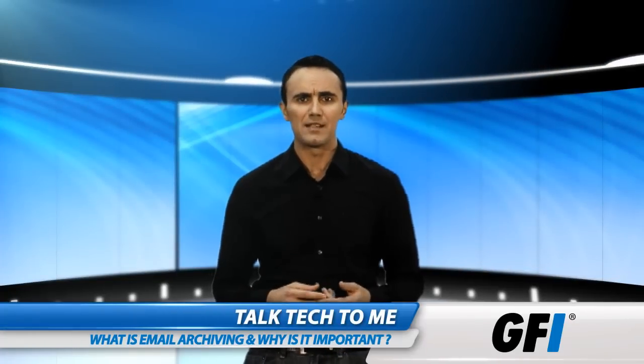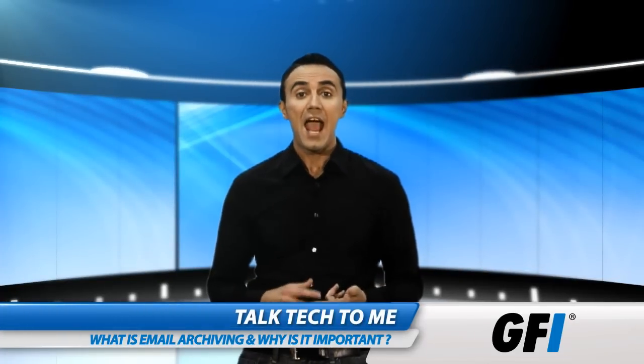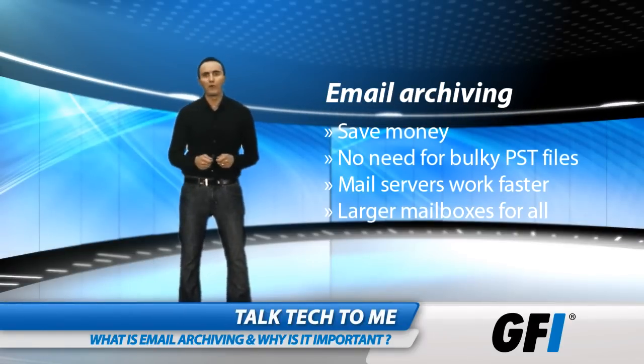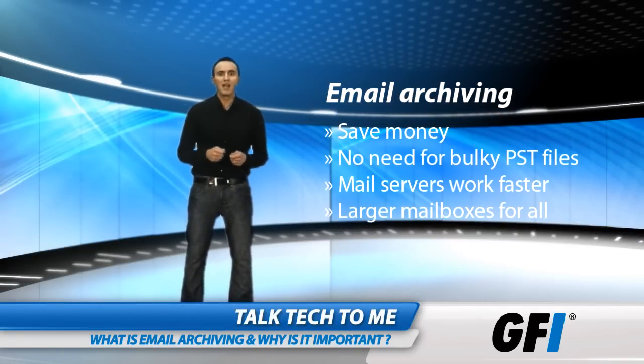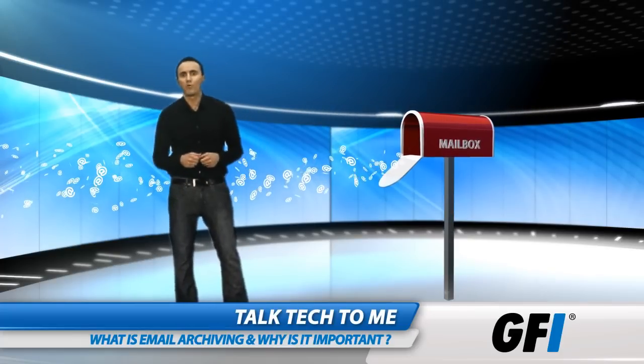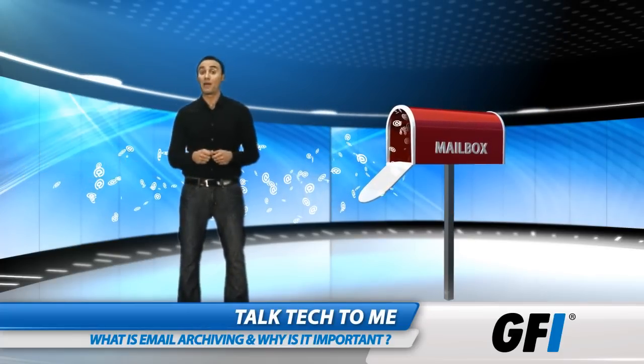Such a solution is economical with space, as emails can be compressed and de-duplicated. You can reduce spending on extra storage and avoid having bulky PST files that slow down system performance and productivity. What's more, employees can benefit from unlimited mailbox sizes.